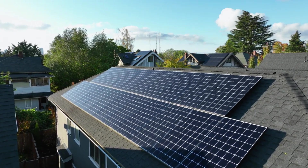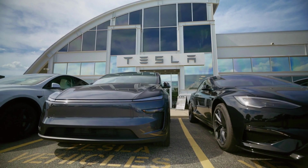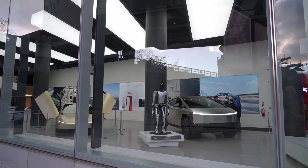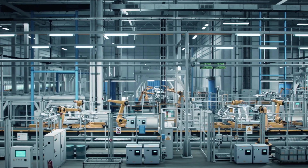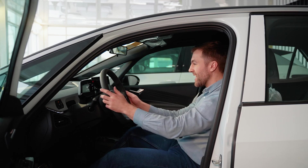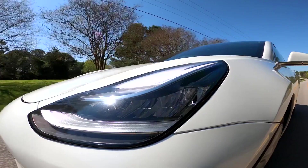What's really surprising is how Tesla solved the cost equation that has stumped every major automaker. Legacy automakers like Ford and GM are trapped by decades of supplier relationships, union contracts, and manufacturing infrastructure designed for internal combustion engines. The Model 2's cost advantage stems from three breakthrough innovations Tesla kept secret until crash testing began.